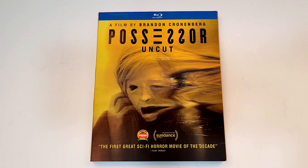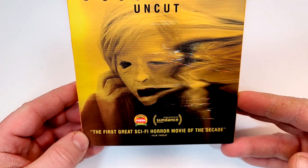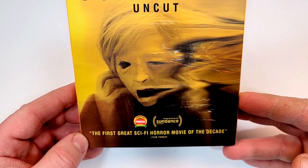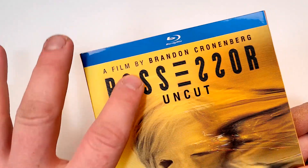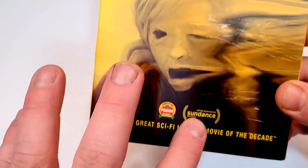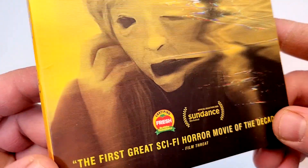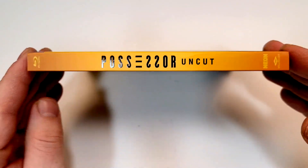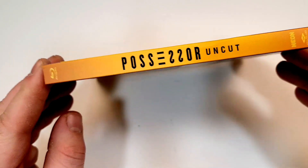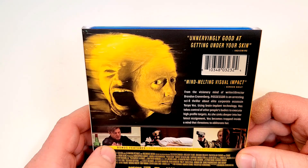A film by Brandon Cronenberg — Possessor Uncut. This one does include Blu-ray. Certified Fresh. It's kind of an interesting texture they have on here. I don't know if you'd call that embossing really — the print is just a tiny bit raised up. Here is a look at the spine. You do have the Neon and Welgo USA logos down there in the corner, and we do get that same kind of texture on the spine.